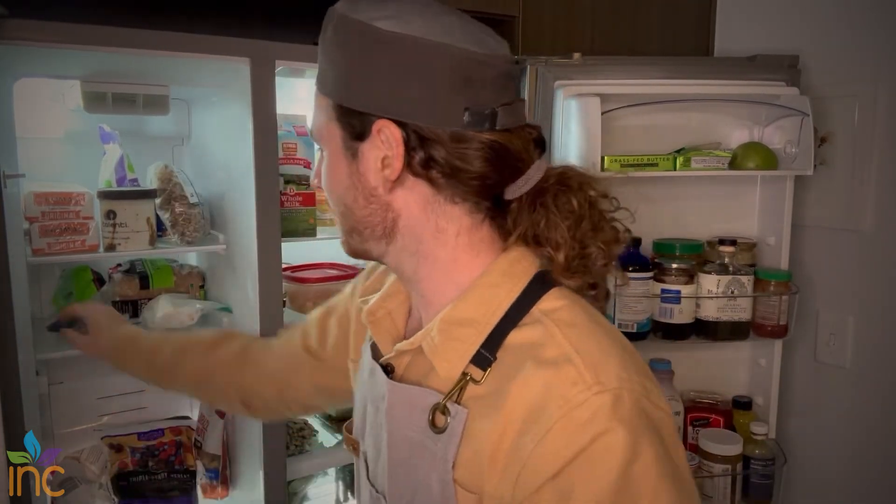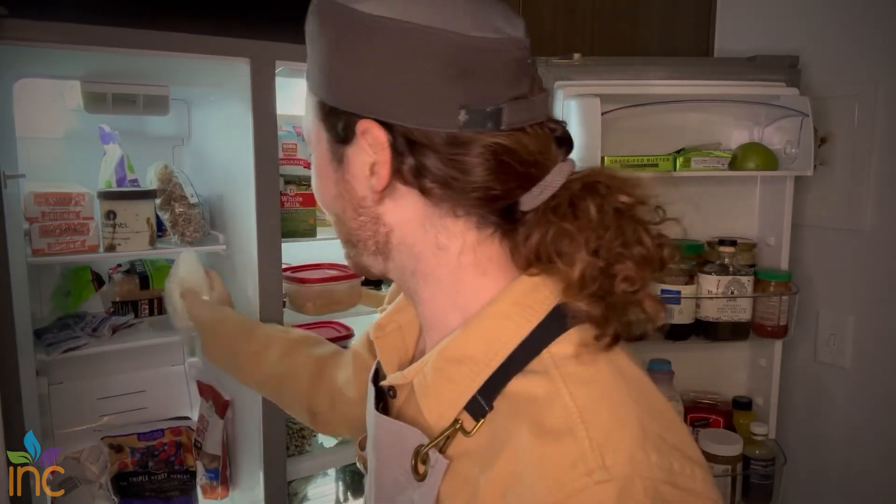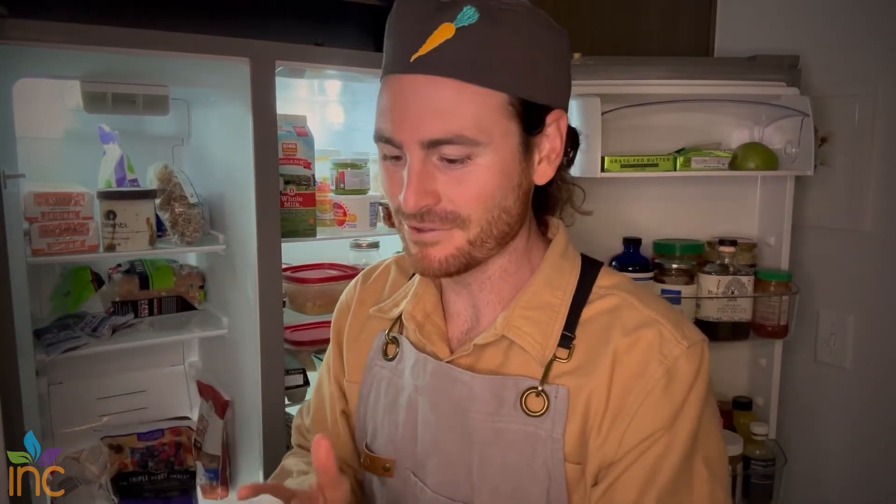I do love these frozen smoothie packets — these acai packets — because I make smoothie bowls often. Way more cost-effective too than buying out. I always have frozen fruit, frozen bananas in particular. I make a lot of nice cream, where you just blend milk and bananas.